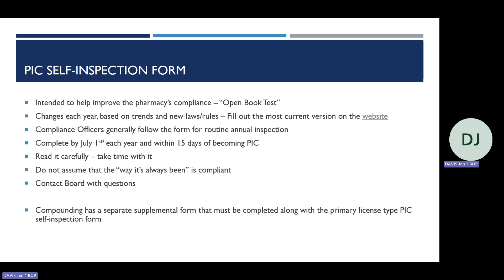The Board publishes a self-inspection form on its website each year. Agency staff update the forms based on trends noticed during inspections, compliance cases, and new laws and rules. The purpose of the self-inspection form is to ensure the pharmacy is compliant with state and federal laws and rules governing the practice of pharmacy. I'm going to go over what these forms are, what their intention is, and what to expect during an inspection.